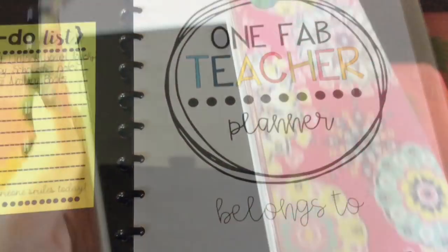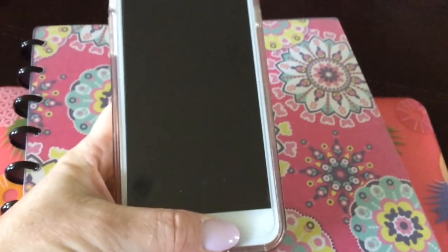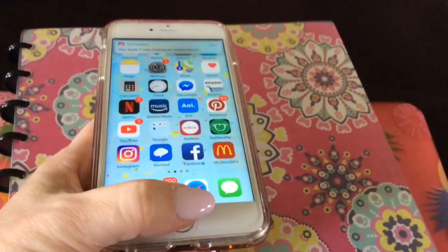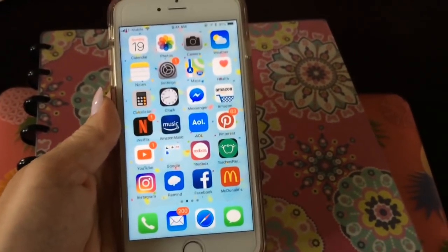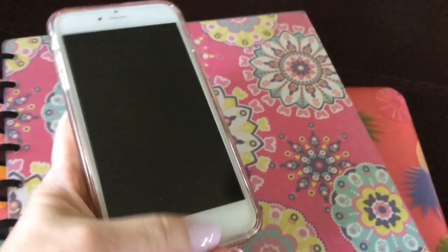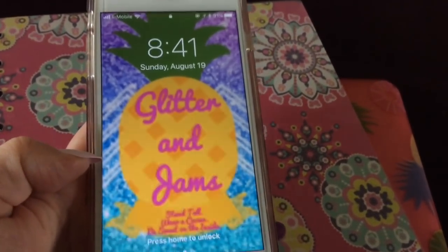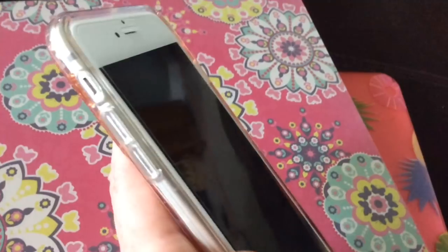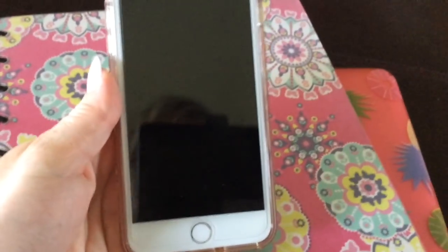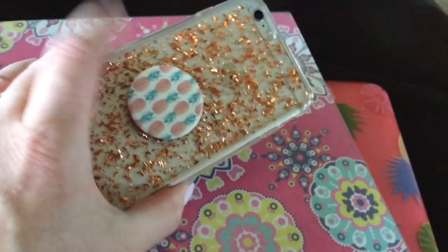Something else I need to tell you: we ordered a replacement screen for my iPhone from Amazon and my husband was able to put it on last night. It works! I can use my fingerprint ID now — everything works. It even came with a glass protective cover, which I put on. I don't have to change my case or anything, and I can wait a little longer before getting a new phone.